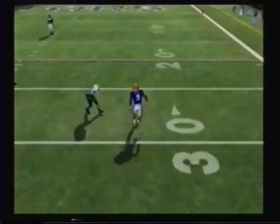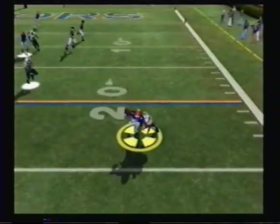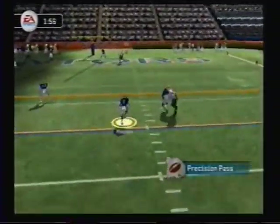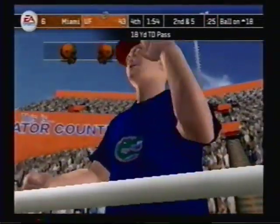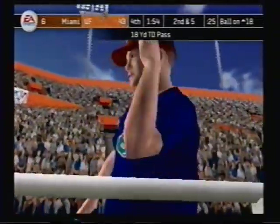He looks to throw on first down, rolls out to the right, lets it go — and he brings it down with the tackle. Drops back, he's rolling left. Tebow passes. Touchdown, Florida! Folks, if you're just tuning in, you have missed quite a performance. That last catch was his third touchdown grab of the day.